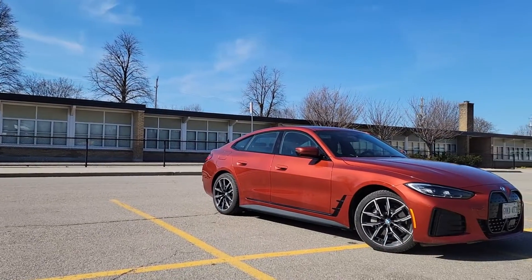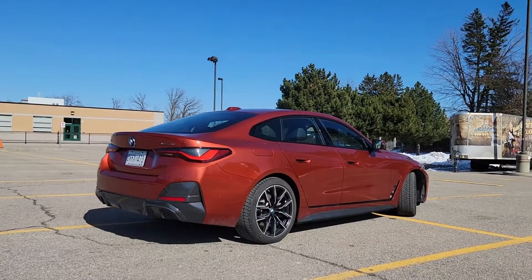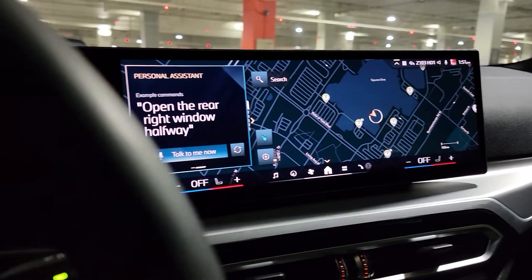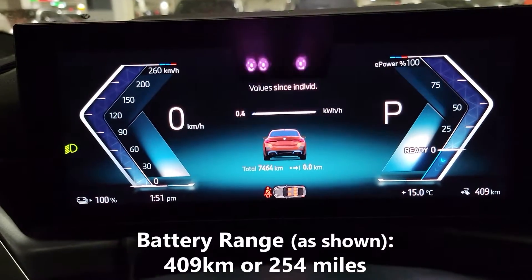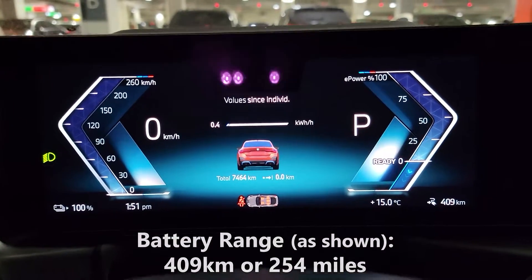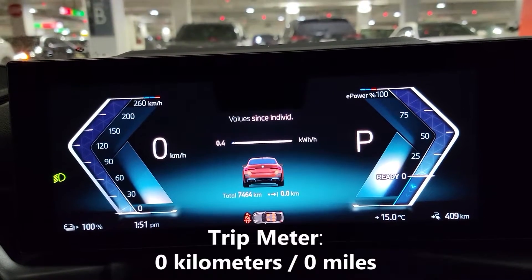Today we're test driving the all new BMW i4 and we're going to do a battery economy test to see how well it performs. As you can see right now we have a full charge and on this full charge our battery range is estimated to be 409 kilometers before we run completely out of charge. You'll also notice that I've just reset my trip meter and it reads zero.